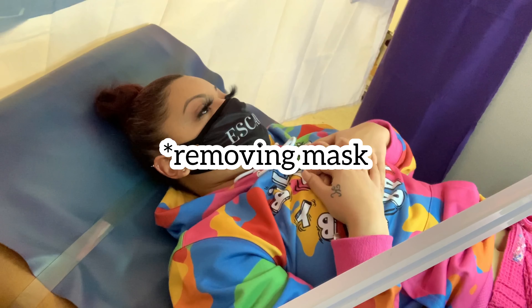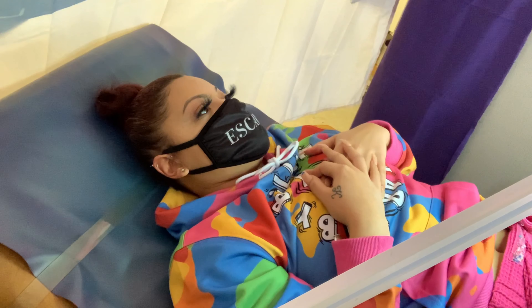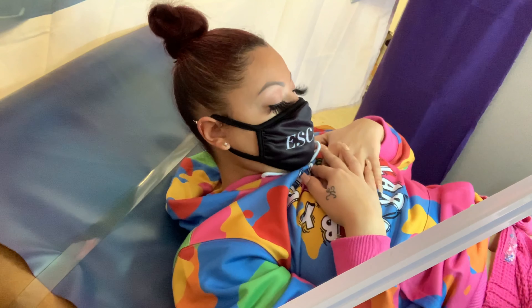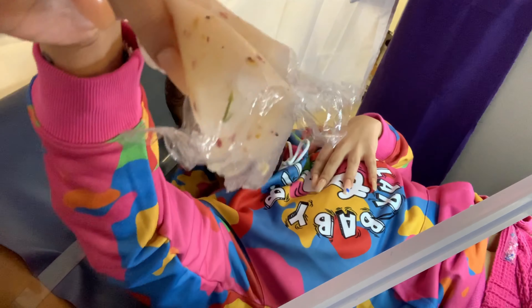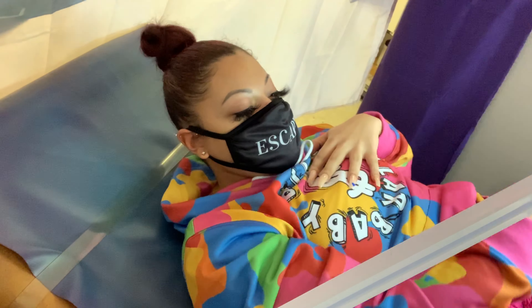I'm going to apply your mask — just peel it off for now. It's a hydrogen mask. It's warm. It smells like marshmallows.